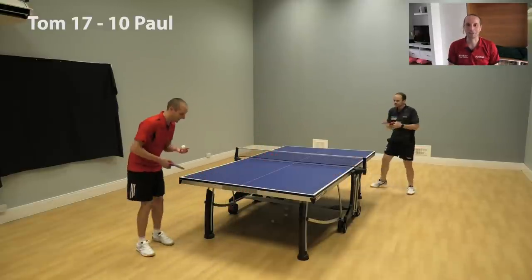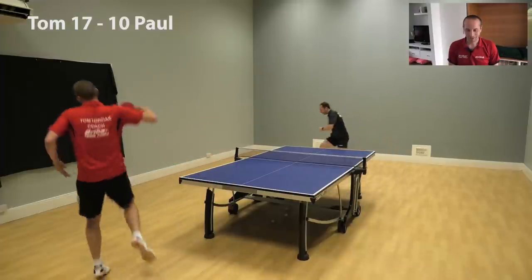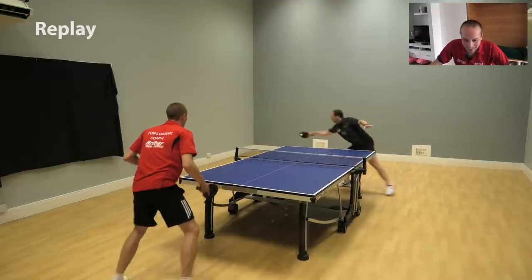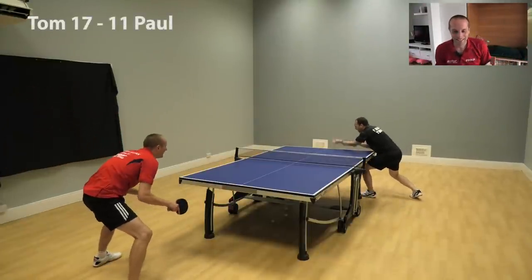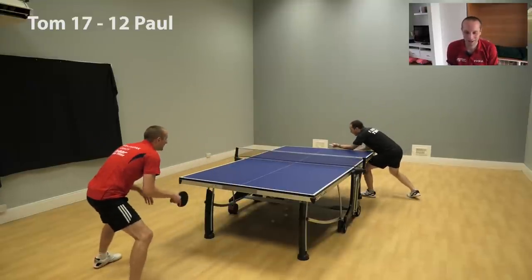Another service mistake. Another chance — look at this. Lovely serve down the line, Paul's struggling, and I miss it. 17-11. Didn't read that one. 17-12.